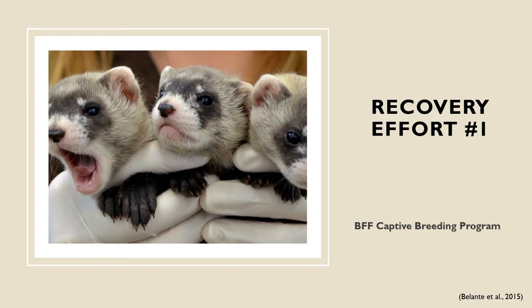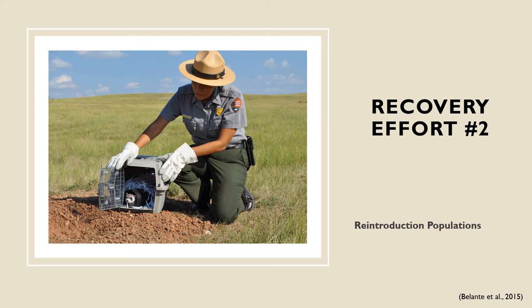Back in 1985, when those 18 individuals were taken into captivity from the Meeteetse colony, the black-footed ferret captive breeding program began. As of 2008, six institutions have participated in the captive breeding program — five of them being zoos and one being a federal facility. Although there is limited genetic diversity, the seven distinct genetic variants have produced a lineage of over 8,000 individuals in captivity. The goal of the captive breeding program was always to reintroduce these individuals back into the wild.